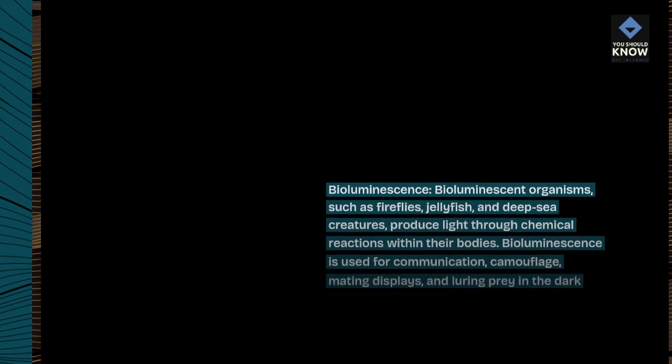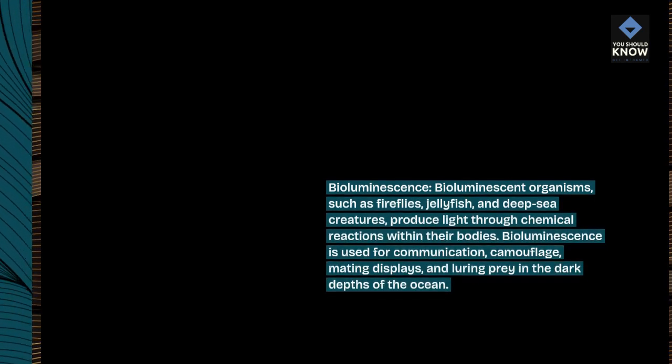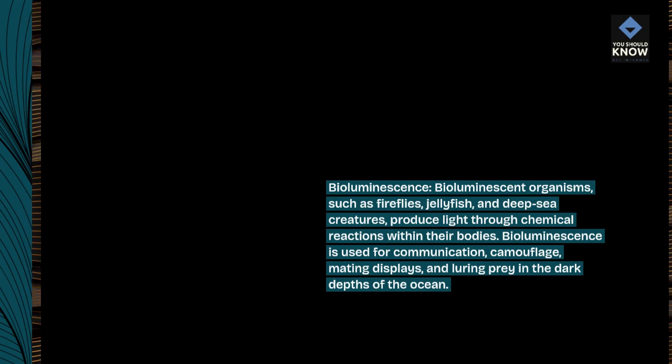Bioluminescence. Bioluminescent organisms, such as fireflies, jellyfish, and deep sea creatures, produce light through chemical reactions within their bodies. Bioluminescence is used for communication, camouflage, mating displays, and luring prey in the dark depths of the ocean.